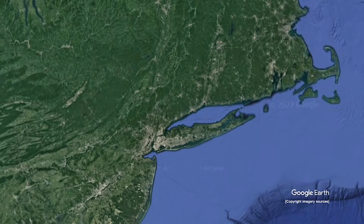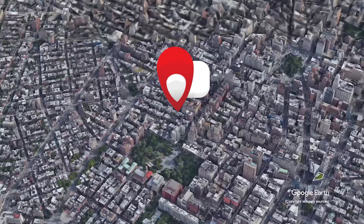Moving over into Greenwich Village — $775,000, one bedroom, one bath. Again, square footage undisclosed. This is for sale at 12 West 9th Street, Apartment 5A, with a $1,176 monthly HOA fee on top of that.